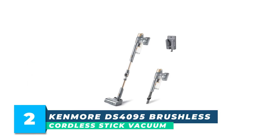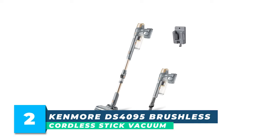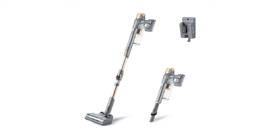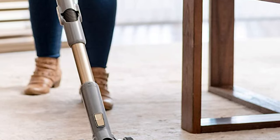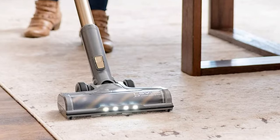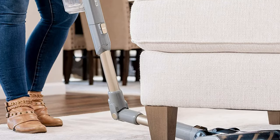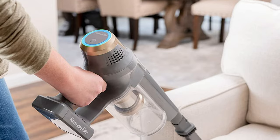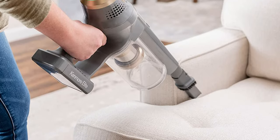Number 2: Kenmore DS4095 Brushless Cordless Stick Vacuum with Easy Reach Wand. The Kenmore Elite CSV Max Cordless Stick Vacuum with Easy Reach Wand and XL Dust Cup is the ultimate in quick cleaning. Featuring a featherlight construction at under 6 pounds and a 40-plus minute run time, this easy-to-use vacuum has the power to clean without interruption. No more bending down to clean underneath furniture — the Easy Reach Wand flexes with the push of a button for a whole-home clean.